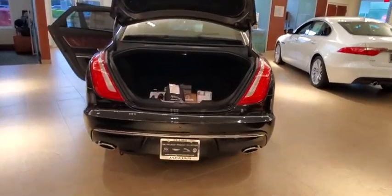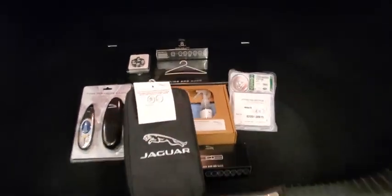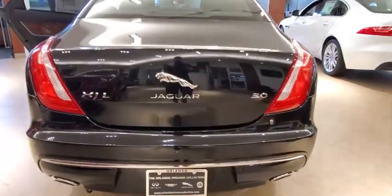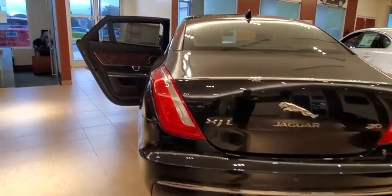Here are some of this vehicle's great options: backup camera, steering wheel audio controls, keyless entry, power passenger seat, navigation system, traction control, stability control, and remote engine start.